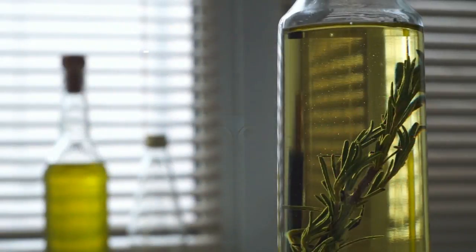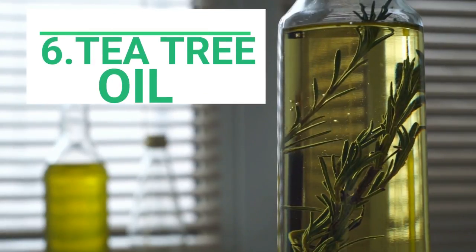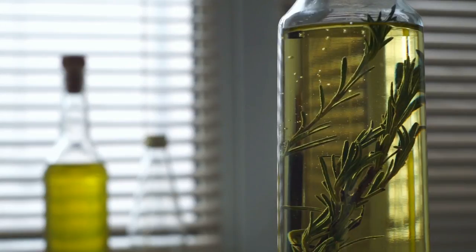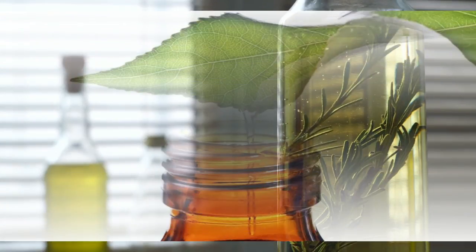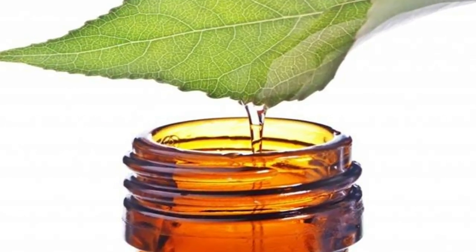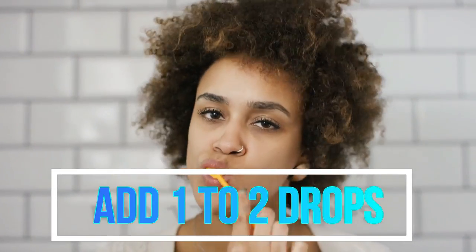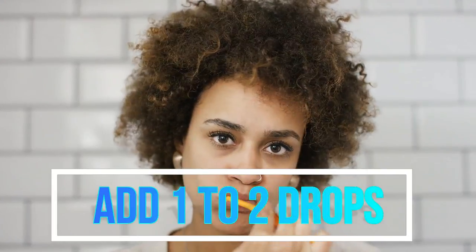Number six: tea tree oil. Similar to other ingredients on this list, tea tree oil has some awesome antibiotic and anti-inflammatory properties. A 2008 Australian study concluded that regular application of tea tree oil reduces gum bleeding and gingivitis. Add one to two drops of tea tree oil on your toothbrush or mix it in with your toothpaste, and continue to brush using this essential oil two times a day for a few weeks.